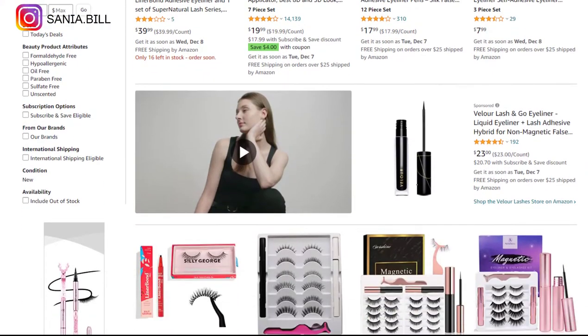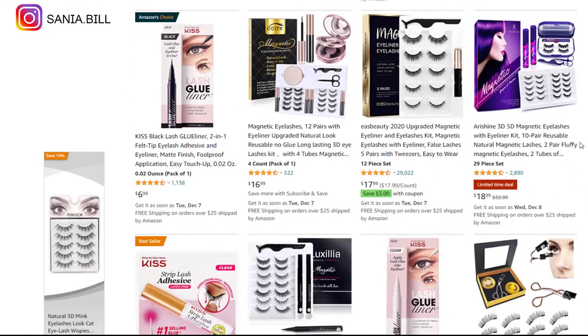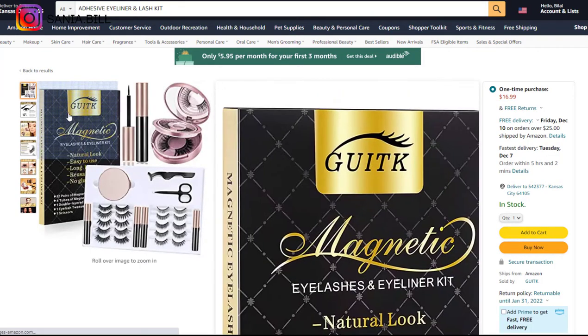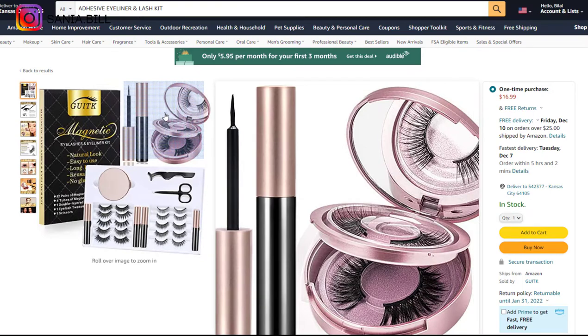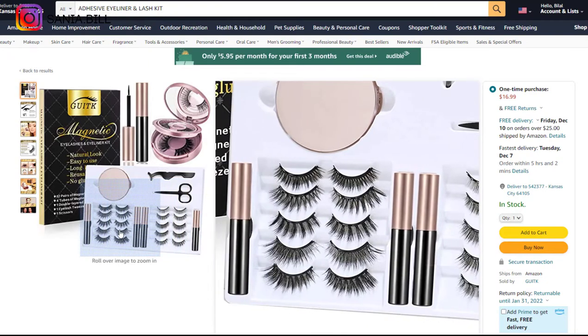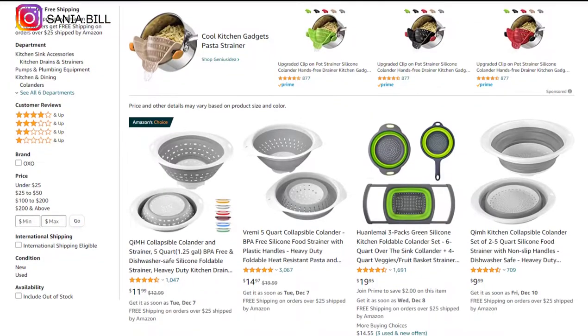Product number six is the adhesive eyeliner and lash kit. This is an obvious problem solver for women, a good product that sells all year round. It falls under the beauty niche, which is very profitable. It's a proven seller on Amazon with many orders and few reviews. Selling price is under $18, product cost is $3, shipping under $1, giving an excellent profit margin of $11.